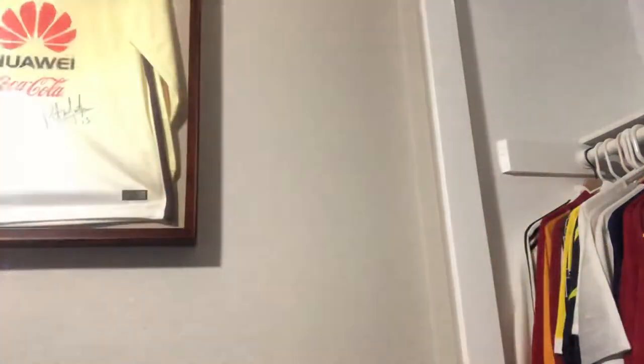Hey guys, how's it going? Welcome to another video with MiddlemanFootball. For this video, I kind of just want to go through some little pickups that I made. Basically there was a sale on ClassicFootballShirts.com — they had 20% off. And over the weekend I went and got another pickup here in LA.